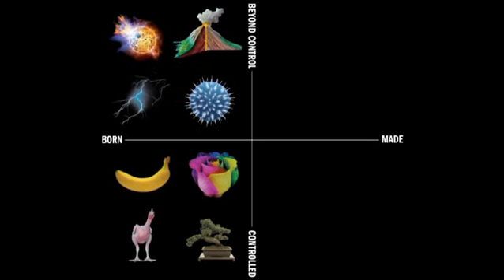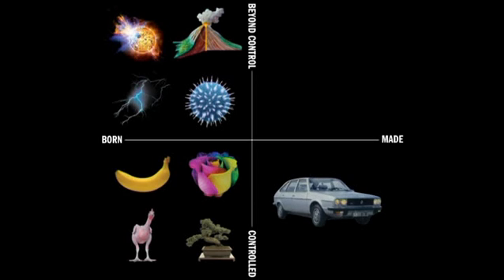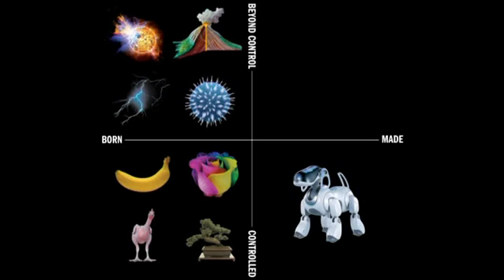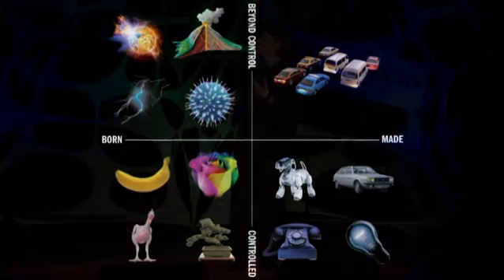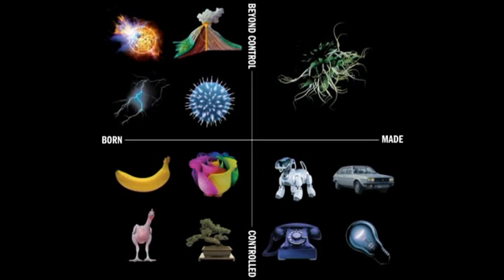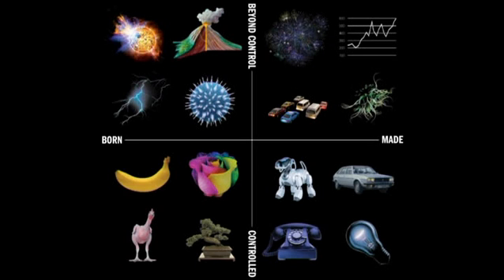We don't have any control over the sun at all — it's just so much bigger than us. Then on the made side, we can put a car, a telephone, a robo-dog, or a light bulb. However, in the upper area things become more interesting, because there we see phenomena like traffic jams, digital networks, computer viruses, or the financial system — man-made entities that seem to grow beyond our control and develop a certain autonomy of their own.